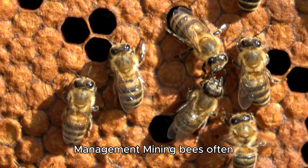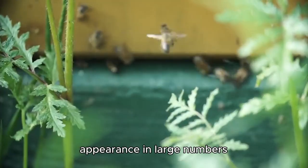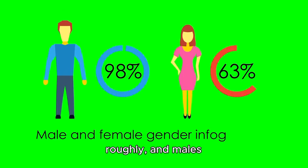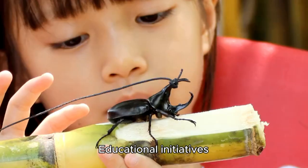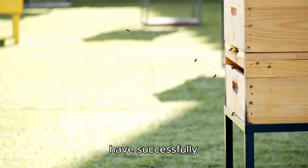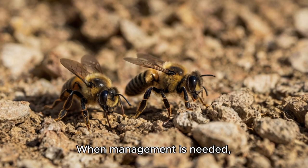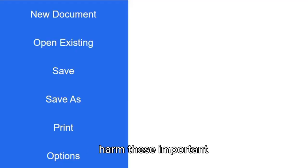Mining bees often come into contact with humans when they nest in lawns, gardens, or school grounds. While their sudden appearance in large numbers can be alarming, these bees are remarkably docile. Females rarely sting unless handled roughly, and males lack stingers altogether. Educational initiatives are important for promoting coexistence with these beneficial insects; schools and parks have successfully used signage to explain mining bee biology and reduce unnecessary fears. When management is needed, experts recommend tolerating their short activity period — typically 4–8 weeks — improving turf density to make lawns less attractive for nesting, using heavy watering to discourage nesting, and avoiding pesticides which harm these important pollinators.